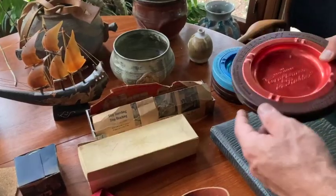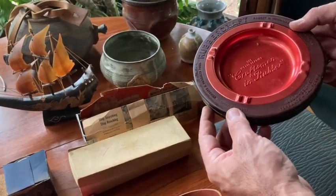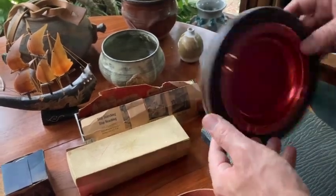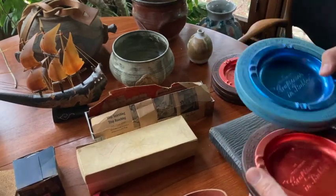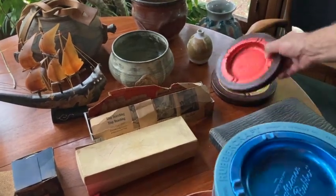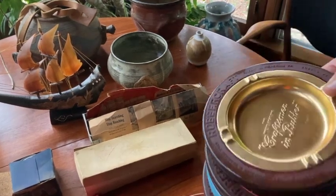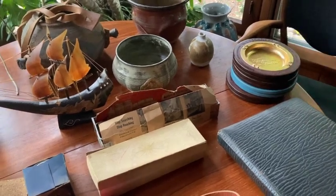I've never seen these before — these rubber craft ashtrays. 'The West's leading craftsmen in rubber.' It almost looks like one of those shuffleboard pucks or something. Little inlaid ashtray. Got one in blue, one in red, and this one in kind of a gold. Those are kind of cool. Something you'd probably see at a bowling alley in the 50s and 60s.